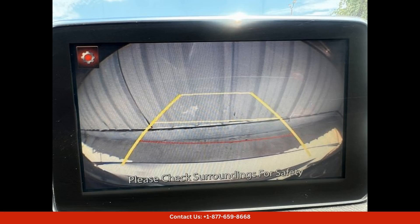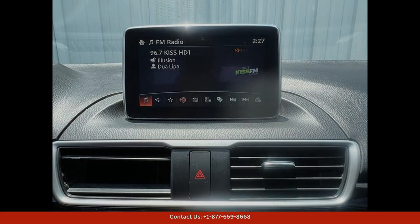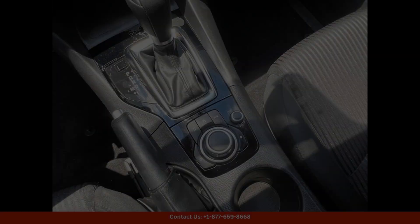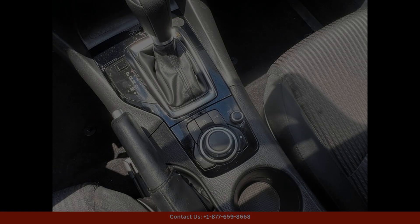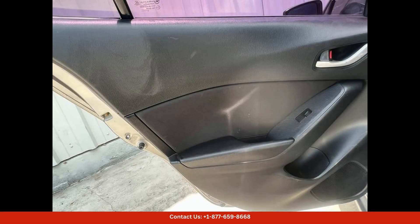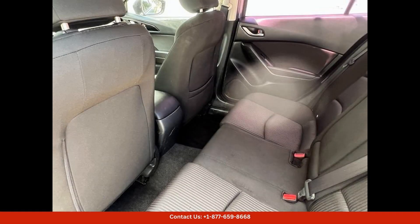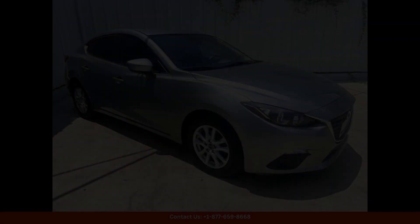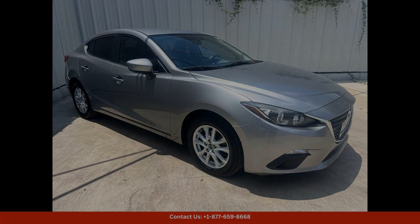Inside, the Mazda 3i Sport offers a comfortable and inviting cabin with ample seating for five passengers. The interior is thoughtfully designed with high-quality materials and modern amenities such as a touchscreen infotainment system, Bluetooth connectivity, and a rear-view camera.